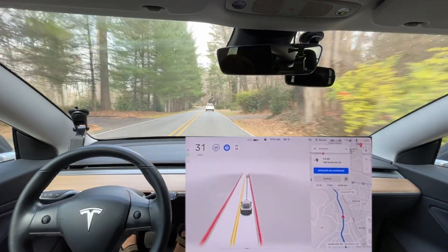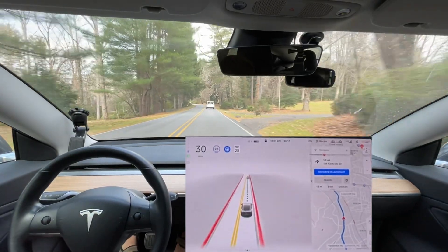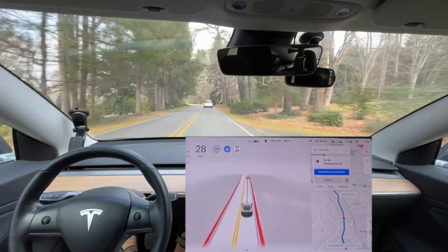The speed limit is wrong in the map data. It says 25 miles per hour but the sign goes up to 35 right there, so I have to immediately slow it back down.